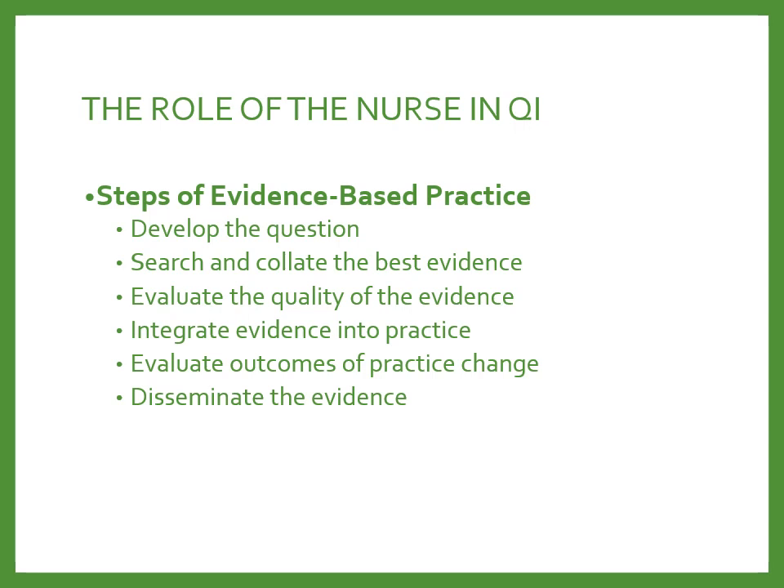The nurse in professional practice is ethically and professionally bound to participate in quality improvement. If you see something that isn't going well, you should take steps to involve yourself in research — not to pass the buck, but to actually ask, 'I wonder what would happen if.' The first step is always developing that PICO question. Then you research, evaluate evidence, plan and integrate the evidence into practice, evaluate whether that change had an impact, and if it did, disseminate the evidence to either encourage or dissuade others from following what you did.